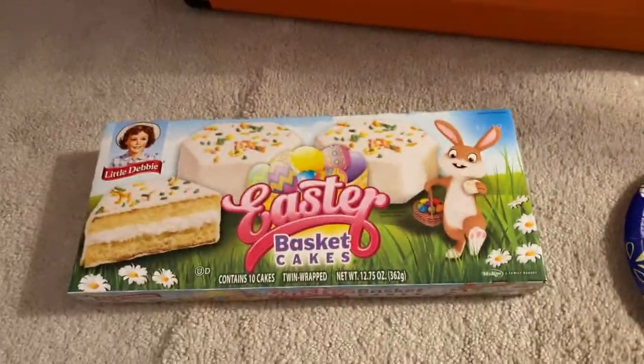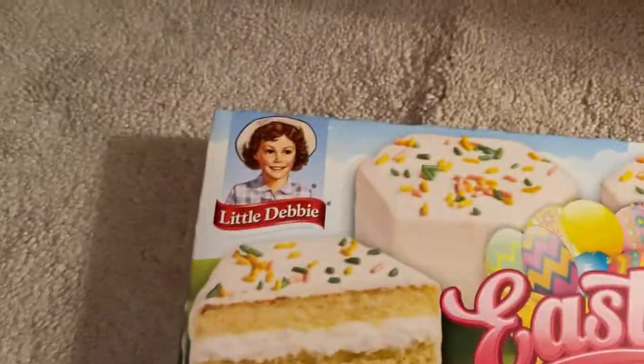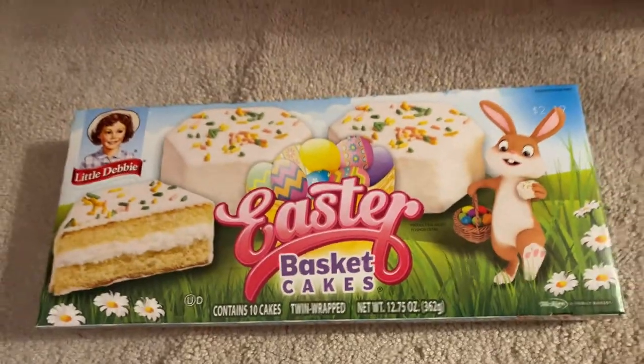Today I'm going to be eating a fun Easter-themed treat — this is an Easter-themed video. I'm going to be eating and reviewing the Little Debbie Easter Basket Cakes.